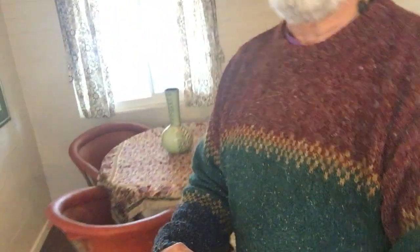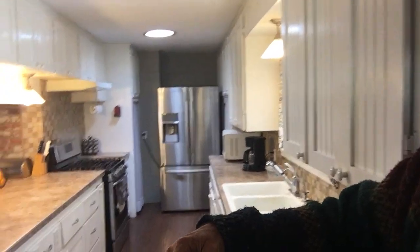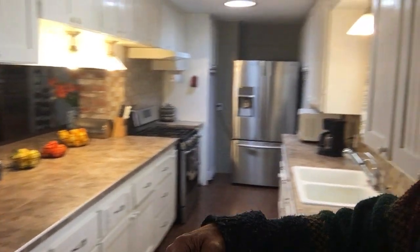Here we have a nice little dining area for a table and some chairs. Then as we slowly rotate around, behind we've got a nice kitchen.